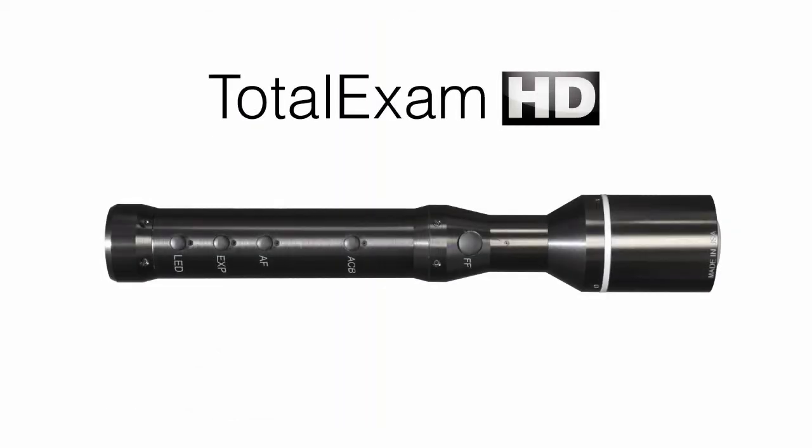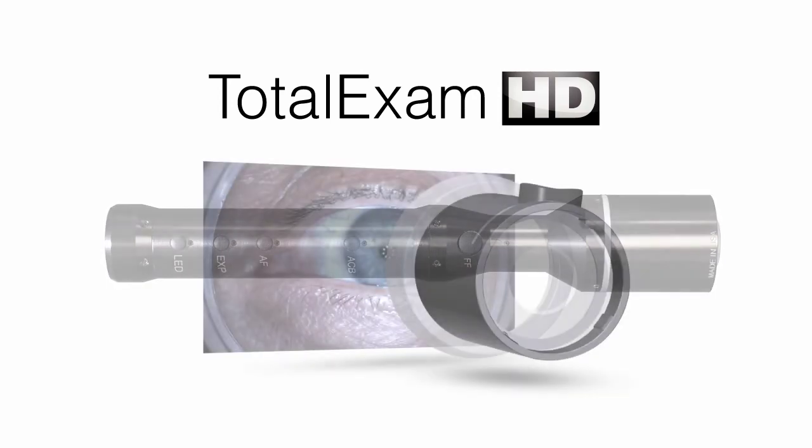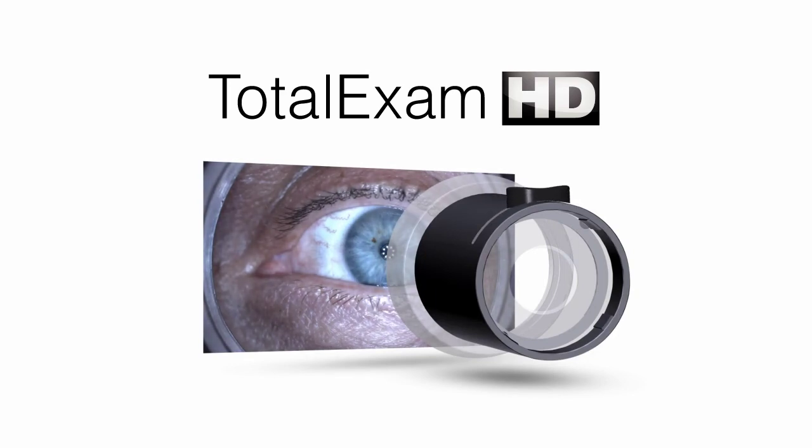The Total Exam HD's unique derm hood, with its patent-pending polarizing filter, eliminates the reflected light glare from skin, providing incredible pictures for dermatology.